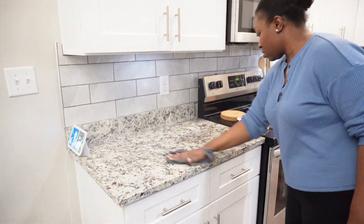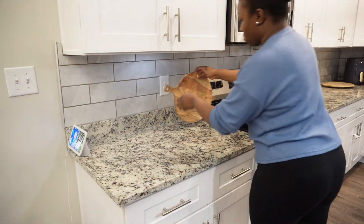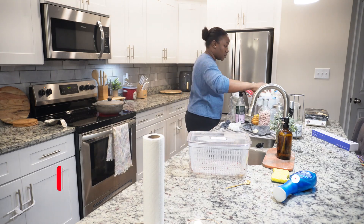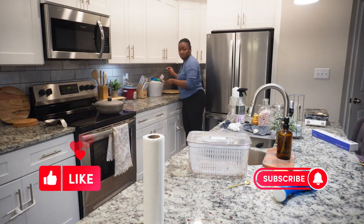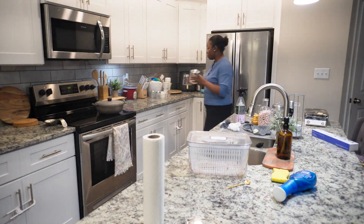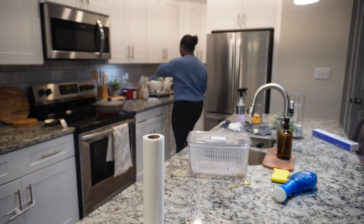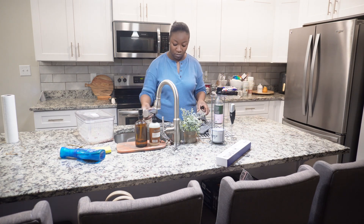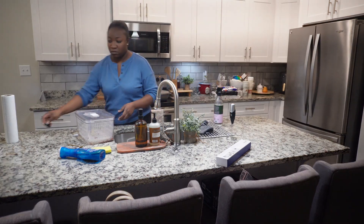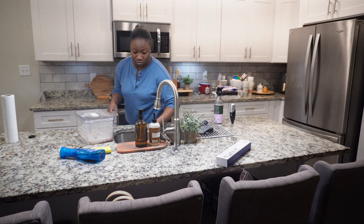One thing I've tried to continue to do when I'm cleaning is to make sure that when I spray down my counters I leave it for a little bit before I actually wipe it. This gives those products time to work on your counter. You may not see the points at which I leave it to sit — I edit that out to make the video flow better. Does anyone else absolutely hate washing dishes? That is my least favorite thing to do in the kitchen, but hey, we gotta do what we gotta do.